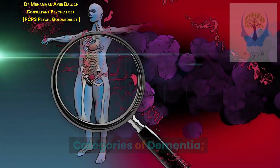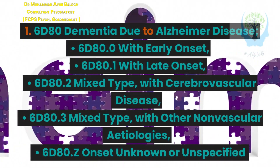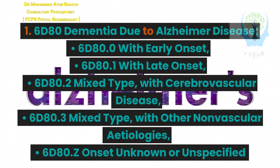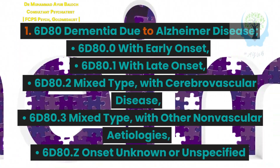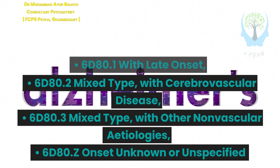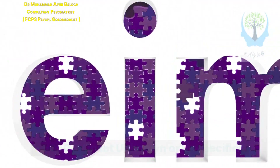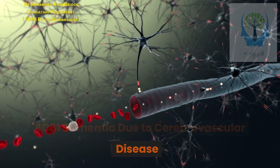Categories of dementia: 1. 6D80 Dementia due to Alzheimer disease — 6D80.0 with early onset, 6D80.1 with late onset, 6D80.2 mixed type with cerebrovascular disease, 6D80.3 mixed type with other non-vascular etiologies. 2. 6D81 Dementia due to cerebrovascular disease.